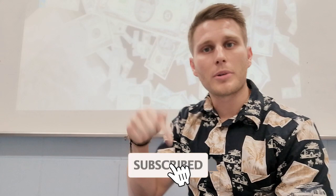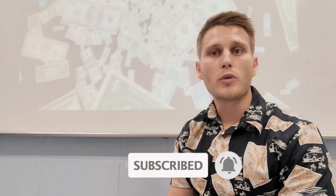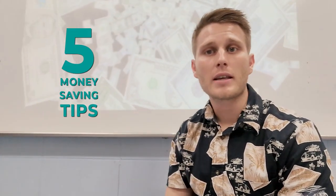Hey guys, welcome to my YouTube channel. Please hit subscribe down below to stay up to date with our latest blog posts as well as any new videos that we release on YouTube. So what I want to talk about today is five of the best money-saving tips that I use in my life. Let's get right into this.